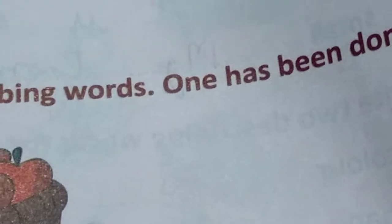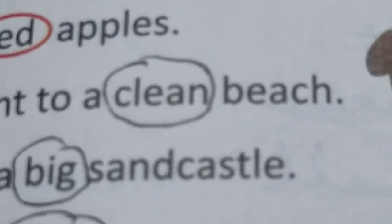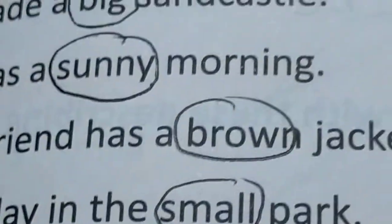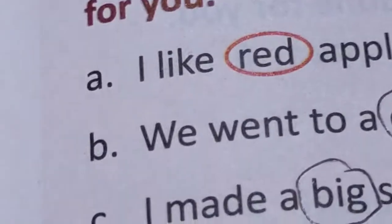Read the sentences below and circle the describing words — one has been done for you. Red, clean, big, sunny, brown, small. Red apples. Clean beach — beach means the shore of the sea. Big sand castle — children build sand castles. Sunny day. Brown jacket — the jacket is brown in colour. Small park — it can be big also. These are some of the describing words.